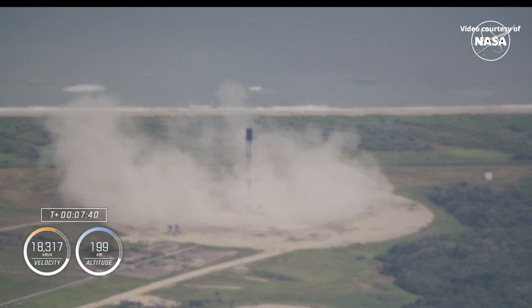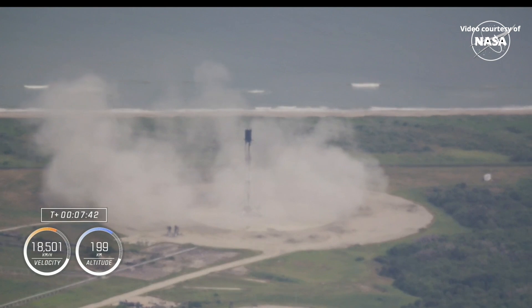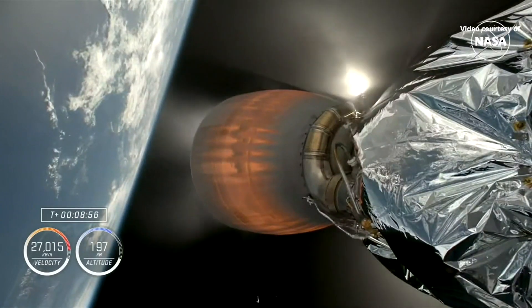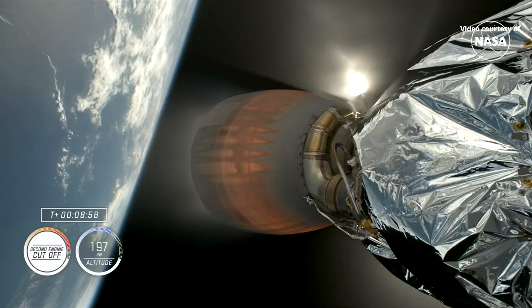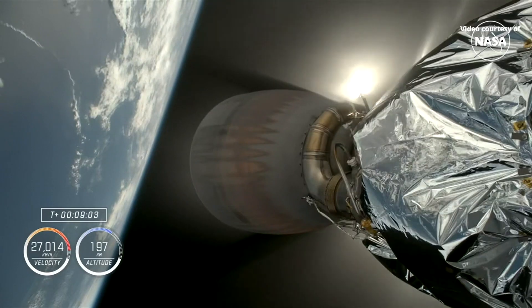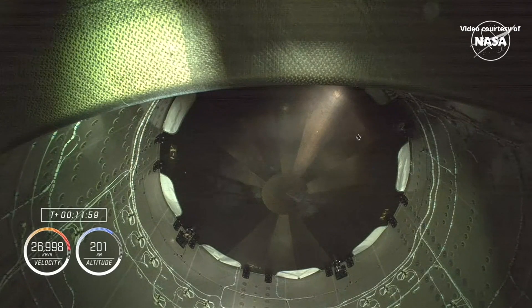Stage two FTS has safed. MVAC shutdown — confirmation of the Merlin vacuum engine shutting down. Good views — they are looking up into Dragon's trunk, looking at the heat shield on the bottom of Dragon, which Crew-9 will use when it returns home early next year.